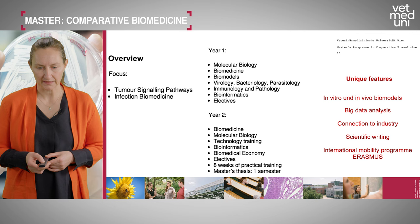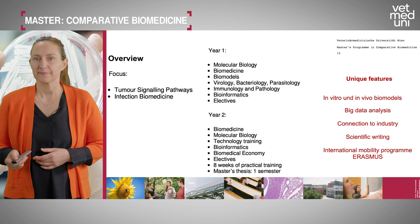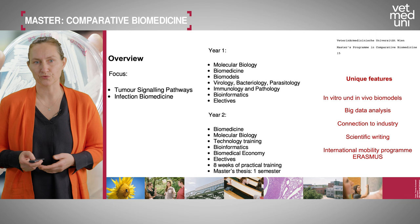The unique features of our program include a strong focus on in vitro and in vivo biomodels, equipping students with knowledge in big data analysis — very important for future scientists — connecting students to industry, a strong focus on scientific writing, and participation in international mobility programs. Should you wish to study abroad for a semester, we have an office on campus and strongly support Erasmus mobility programs.